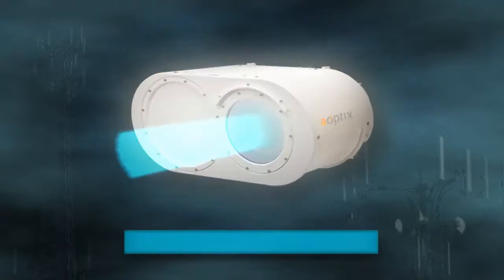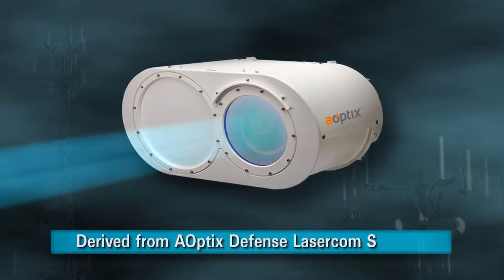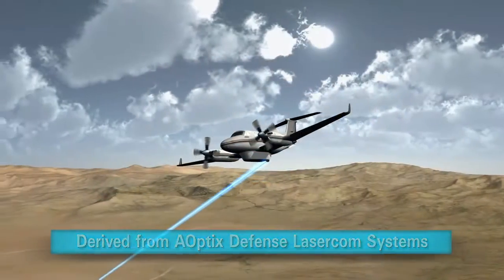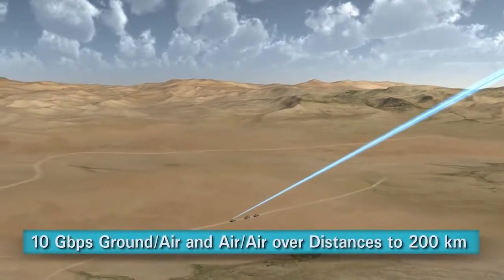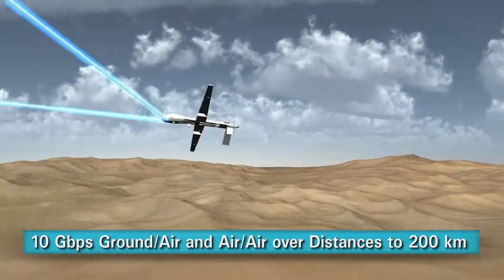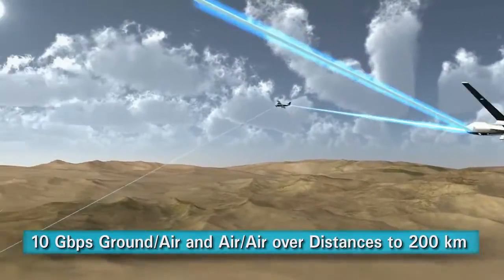The origins of Aoptix laser radio technology were derived from Aoptix defense laser comm systems. This advanced technology provided 10 gigabits per second ground-to-air and air-to-air wireless transport over distances up to 200 kilometers.